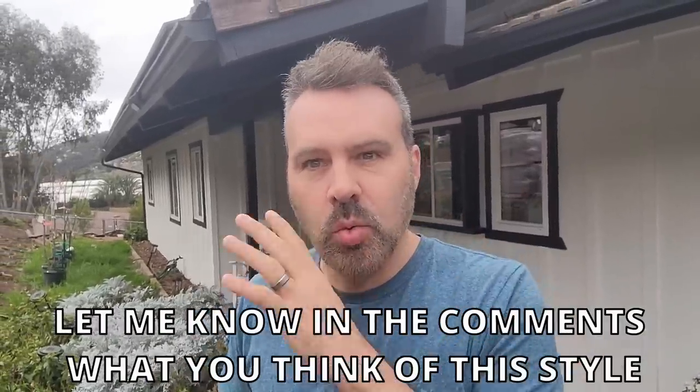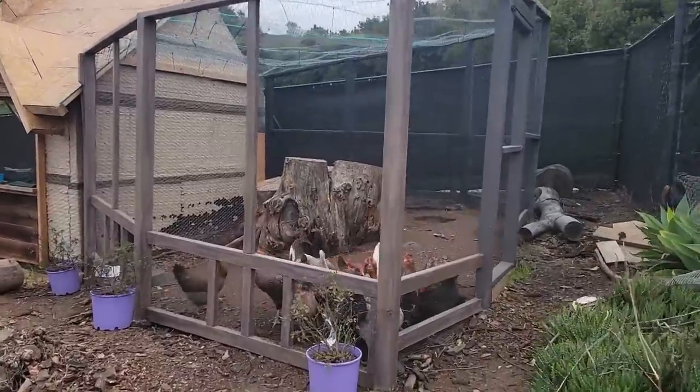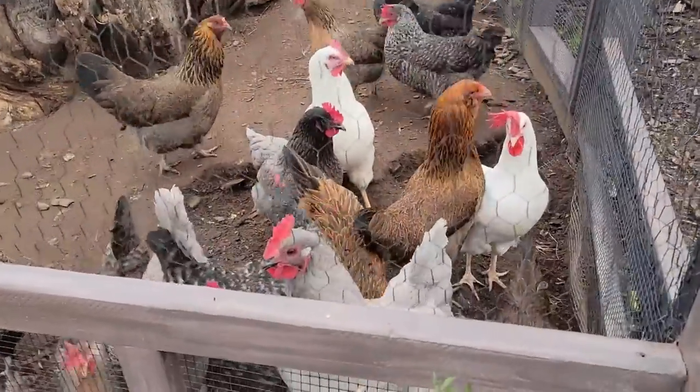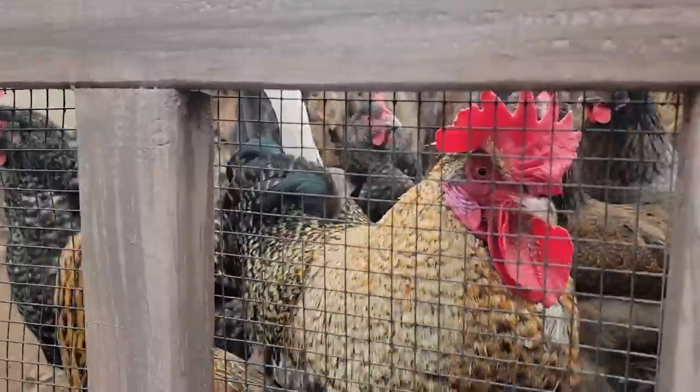Before we get started on today's work, I got to get up and feed the chickens. Good morning, girls. And you.